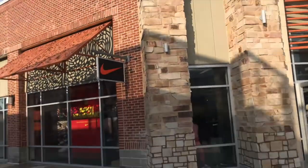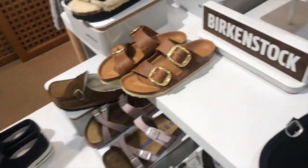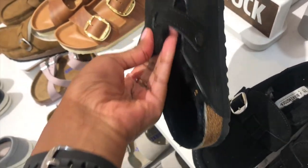Alright y'all, we're about to go to Nike. This is really cute — hopefully y'all can hear me because I got a mask on. I love these market socks, they are super cute with the fur. I want those.